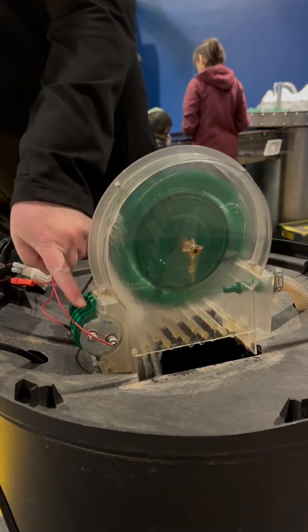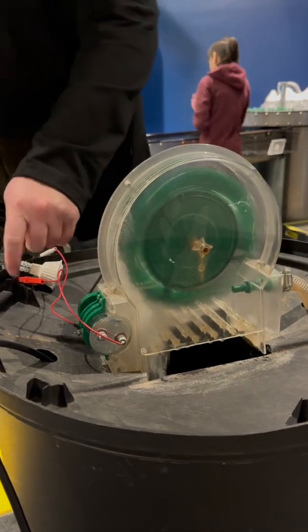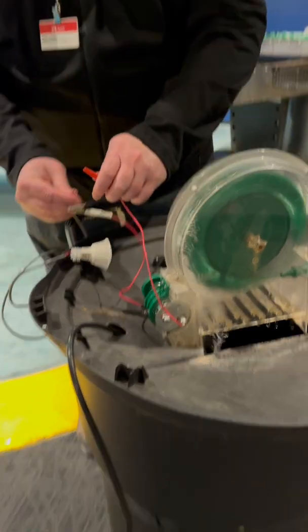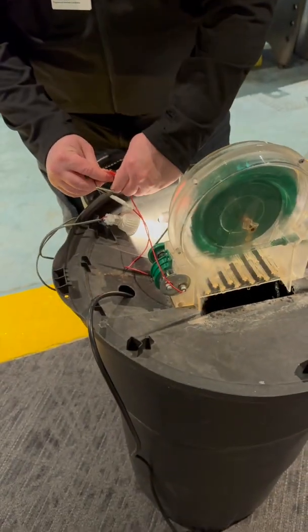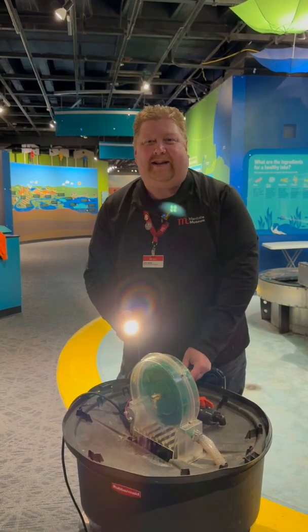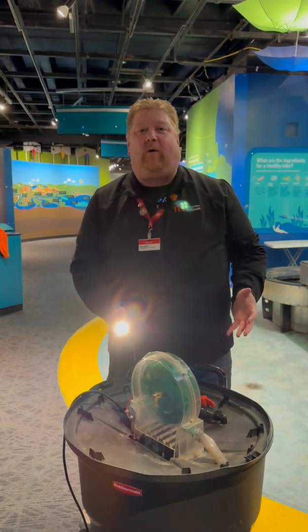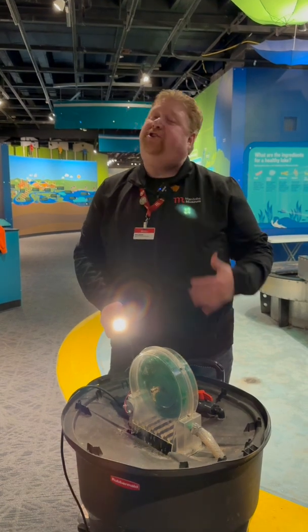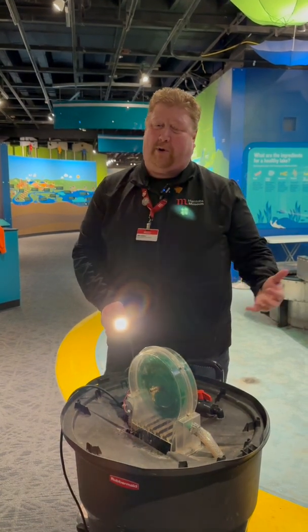That spinning wheel is attached by a series of wheels and belts into a motor at the bottom here, where if we take this light bulb and connect it to some wires, electricity will pass through, and we've got light. So that's exactly how we power our homes and schools here in Manitoba, using hydroelectricity — just a lot more water when it comes to our rivers and streams.